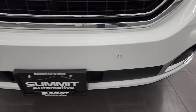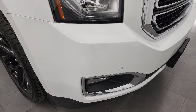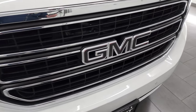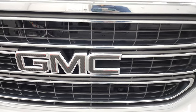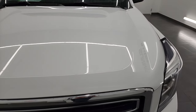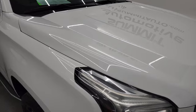Front bumper is in fantastic condition. I didn't see any dents, dings, scuffs, or scrapes on it, and it does come with the front bumper parking sensors. You get the chrome-trimmed grille with a carbon fiber covering over the GMC logo there — that looks pretty cool as well. The hood is in fantastic condition; didn't see any major dents or dings on there.